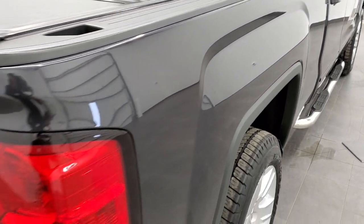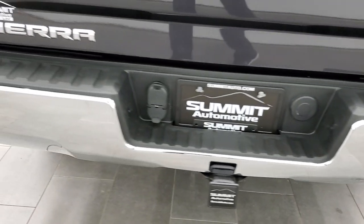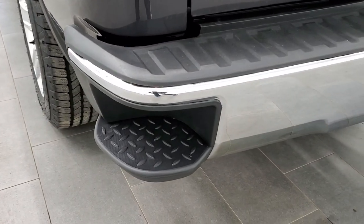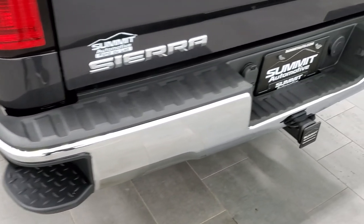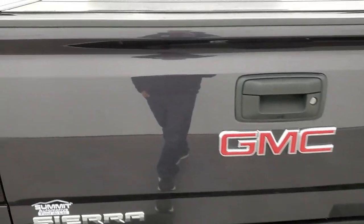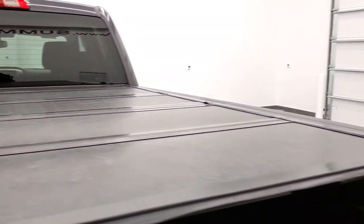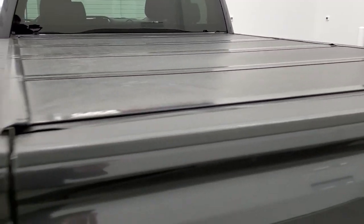As we come around to the back of the vehicle, note that the rear bumper is absolutely perfect. Full towing package which includes the receiver, 4-pin and 7-pin wiring, and the rear bumper steps. The tailgate is in pretty nice shape as well. It does come with a Gator fold-up tonneau cover, a drop-in bed liner, and this one does have LED bed lighting — one on each side.